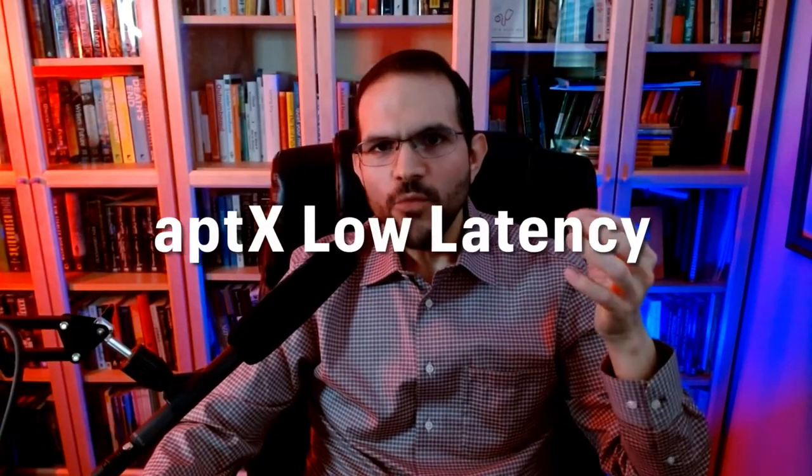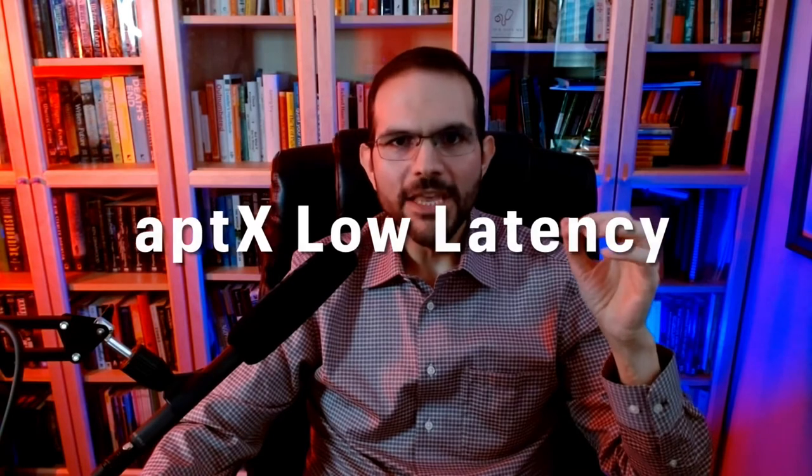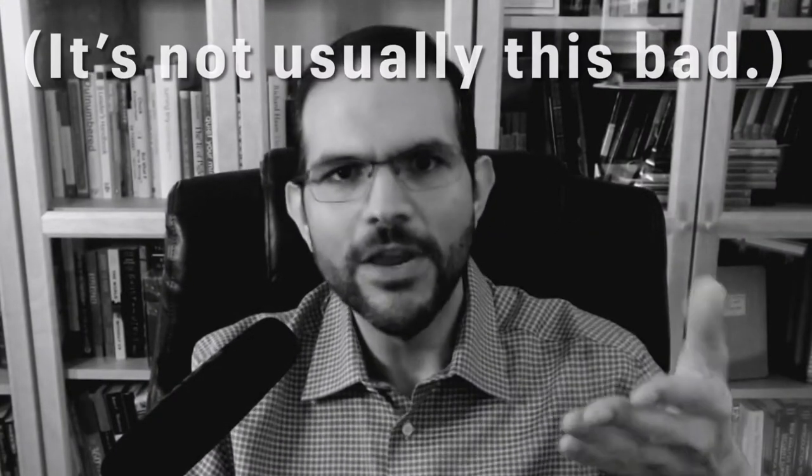AptX Low Latency is especially good for movies and is commonly used for devices intended for use with televisions or video. That's because the low latency helps guarantee there won't be synchronization issues. For example, if you're watching a movie and your headphones are using SBC, you may notice a slight lag — maybe 100 milliseconds — between when something happens on screen and when you hear it. This is especially annoying with lip syncing: you'll see the lips move and just a split second later hear the voice. AptX Low Latency tries to prevent that, making sound and video match pretty much perfectly.